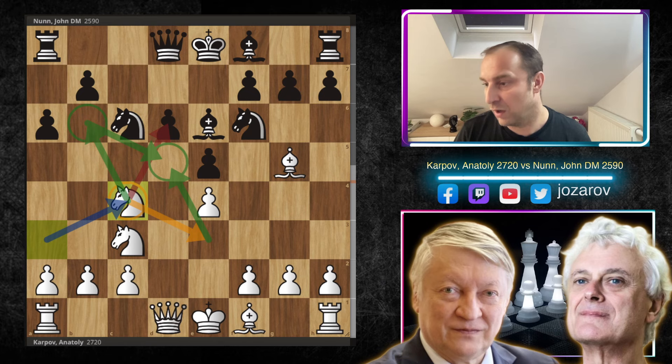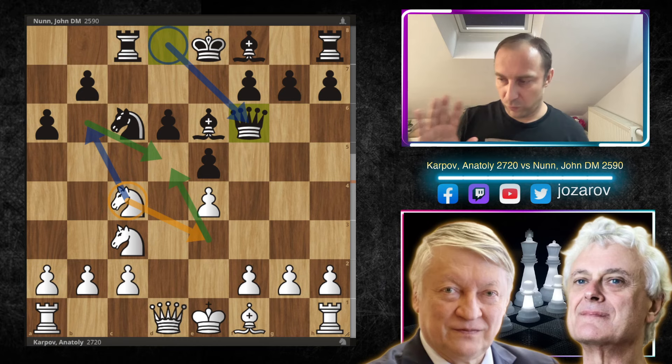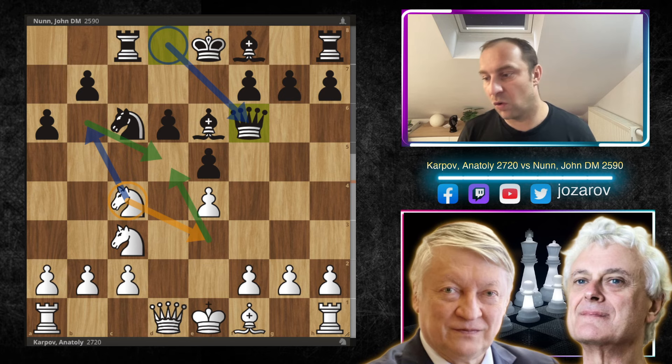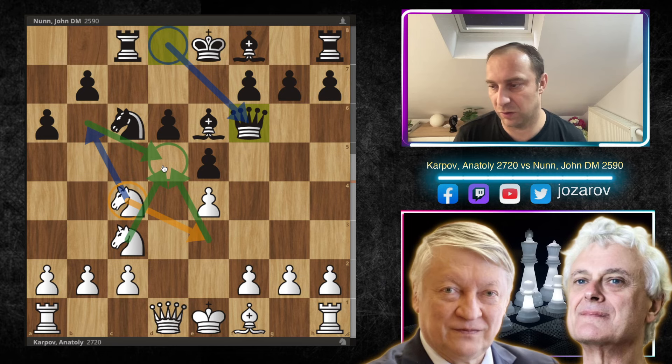After Rc8 by Nunn, Karpov plays Bxf6 immediately — the knight on f6 was the key defender of d5, a really good positional piece trade. Now after Qxf6, the question is: should we play knight to e3 then knight to d5, or knight to b6 then knight from c to d5? Think about which maneuver is best here.